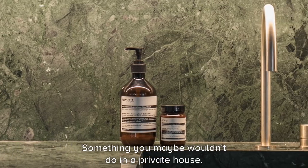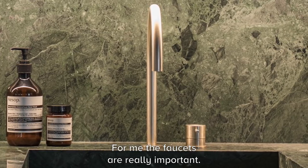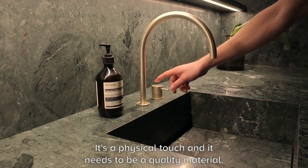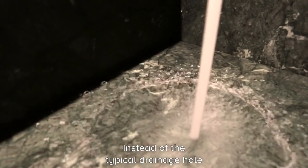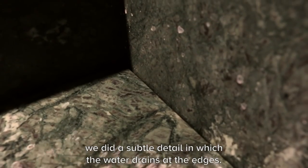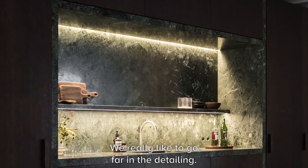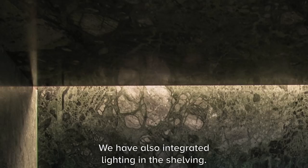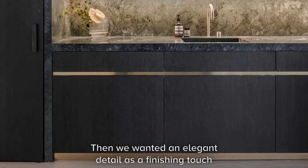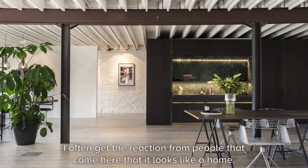I wanted something really bold, something powerful — maybe something you wouldn't do in a private house. For me the faucets are really important; it's the physical touch and it needs to be a quality material. Instead of the typical drainage hole, we did a very subtle detail where the water drains at the edges. We also have integrated light in the shelving, and then an elegant finishing touch: the brass element.